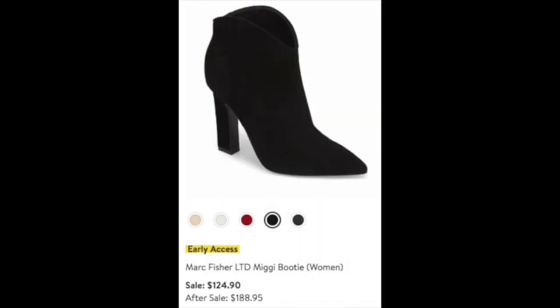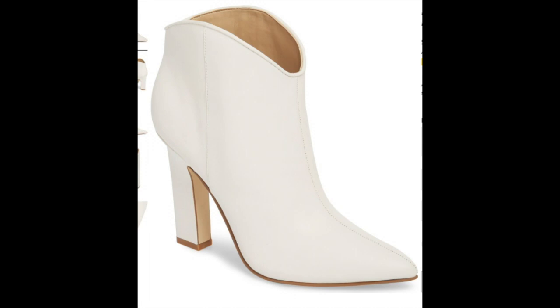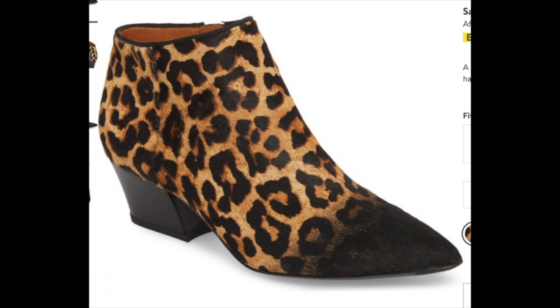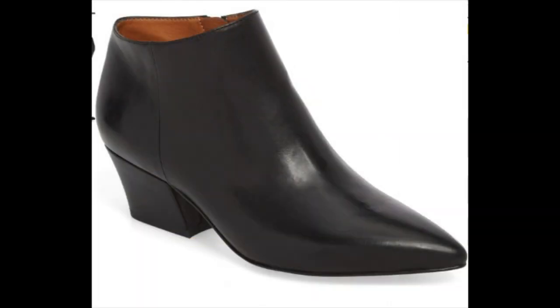Now let's get into booties. I absolutely love the Marc Fisher LTD Magi booties at $124.90 during the sale, reduced from almost $189 — I ordered the black, and they also come in crisp white which is very on trend. Going wild with leopard, I ordered the Sarto by Franco Sarto low genuine calf hair booties in leopard print — love the black toe, the genuine calf hair with its furry look, and the chunky heel that looks very comfortable. This leopard print is such a classic it almost becomes a basic. I also ordered the same style in black leather — gorgeous with that chunky heel and pointy toe, at $114.90 on sale reduced from almost $180.